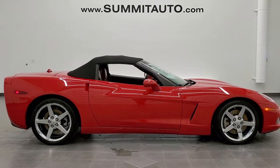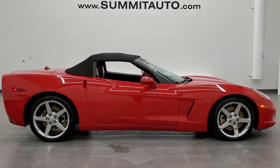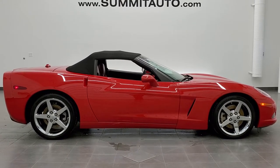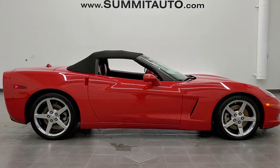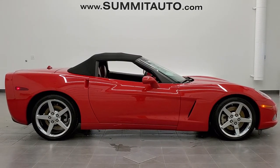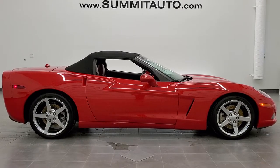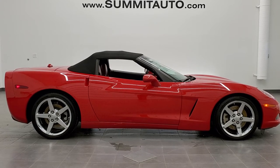If you'd like to check out more HD videos, go to youtube.com/summitauto. Remember to like, subscribe, and share this video and all the videos you see there. You'll see a link to subscribe to our YouTube channel on your left, a link to more Chevy Corvettes on your right, and a link to this vehicle on our website at the bottom. We're super excited to be offering this extremely clean 2005 Chevy Corvette convertible in Victory Red clear coat. Thanks again for checking out the video.